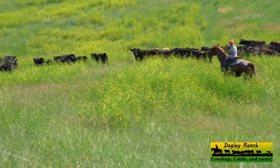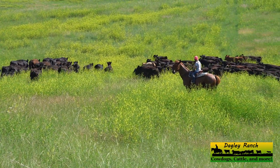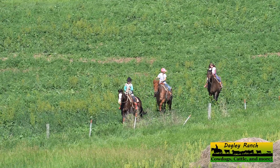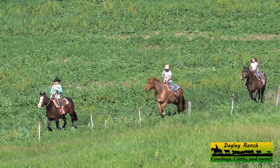We had to drive the yearlings five miles to get to the pasture along the lake. For the first three miles it was just me and my dogs. Then it really got to be fun — the kids came out and helped me drive them the last two miles.